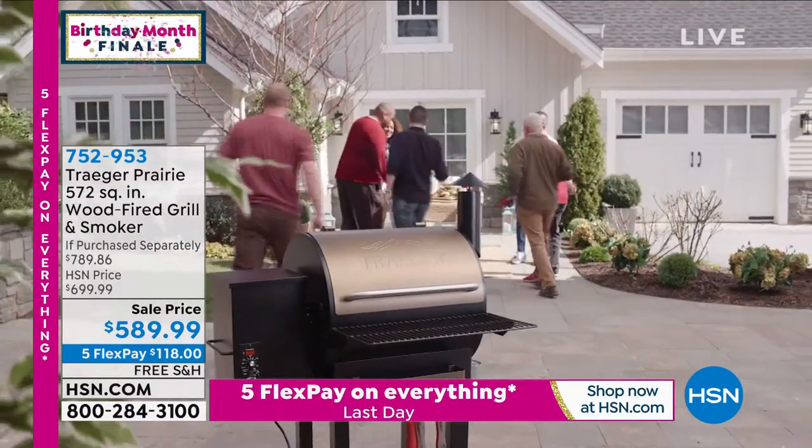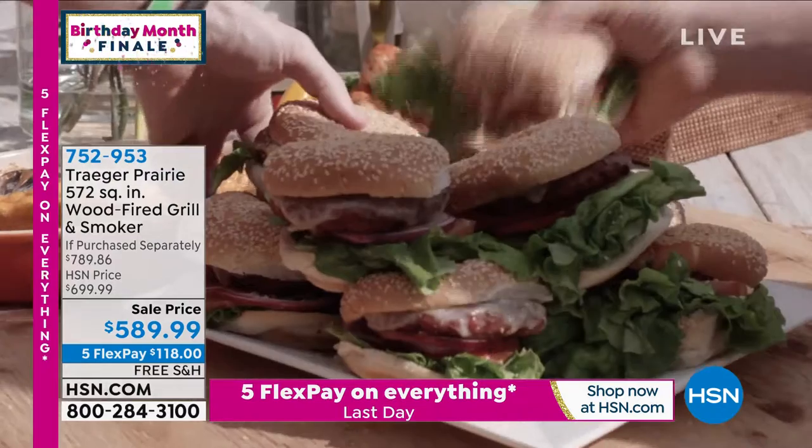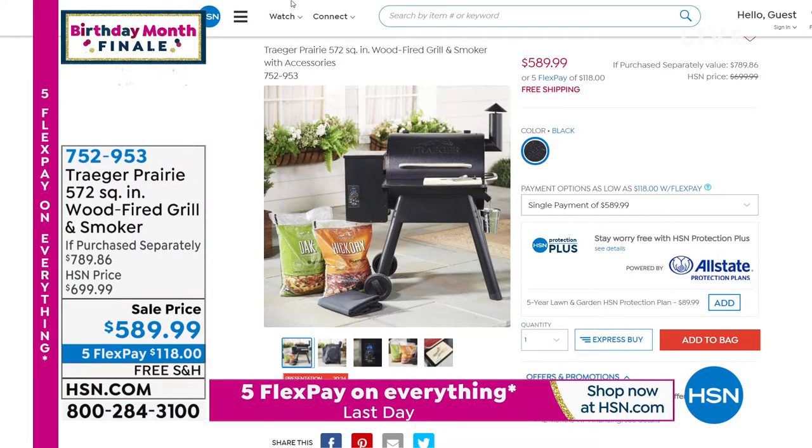Look at all those burgers — did you see how many burgers were on there? About a dozen! It's $118 to get it home, but we'll ship it to you for free. I think it even looks cool. 752-953 is your item number, so you can save that money and cook better.